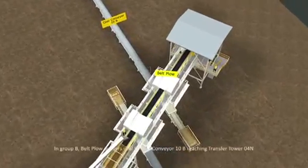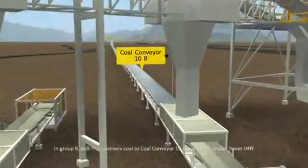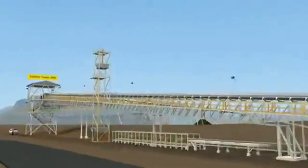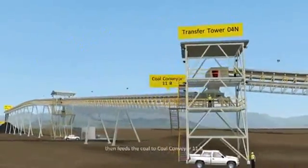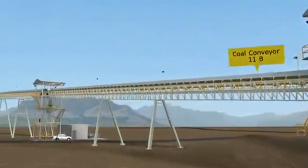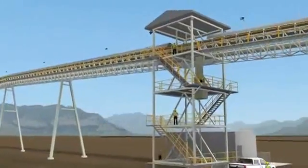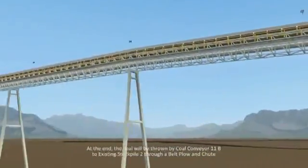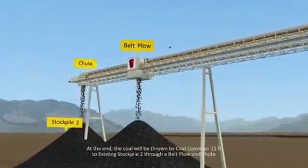In Group B, the belt tripper delivers coal to coal conveyor 10B, reaching Transfer Tower 4, and then feeds the coal to coal conveyor 11B. At the end, the coal will be discharged by coal conveyor 11B to existing stock power two through a belt tripper.